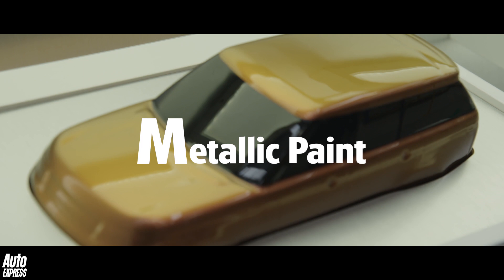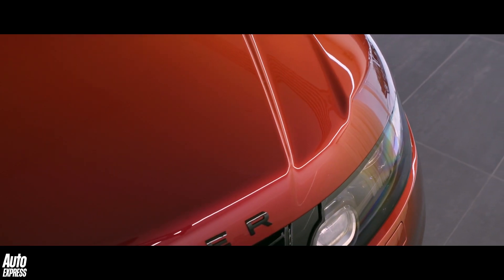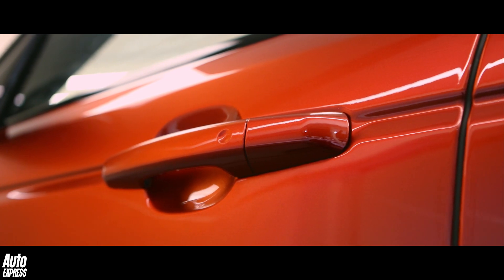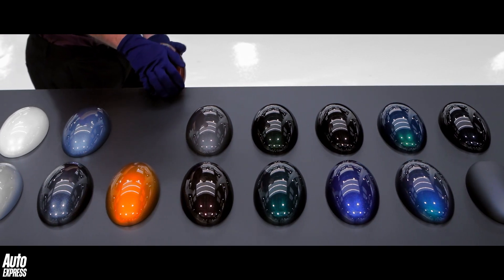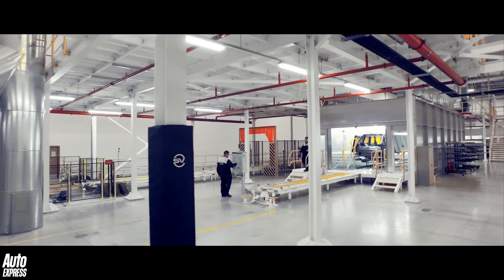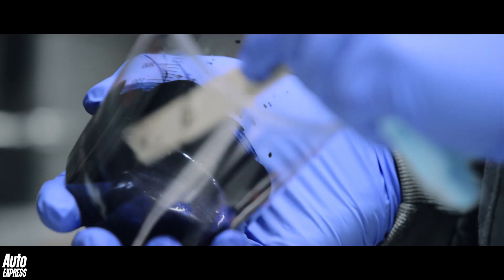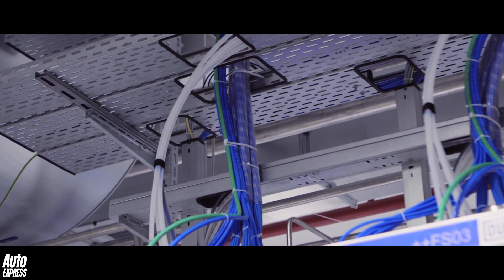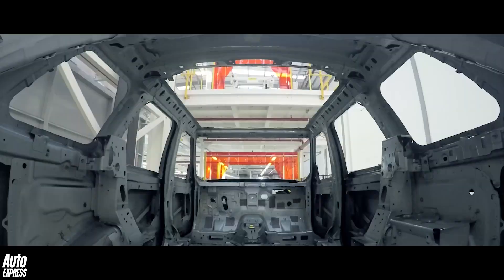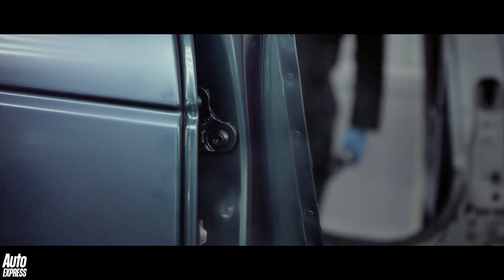M is for metallic paint. Also known as polychromatic, metallic paint is a paint that contains tiny flakes of metal to create a sparkling effect to the overall finish. At Jaguar Land Rover's Special Vehicle Operations department there's a new state-of-the-art paint shop that can also create tri-coat paint technology. Additional pearlescent and tinted clear coat paint finishes provide an extra layer of pigments that give a greater depth of colour and even more iridescence to the finish, as well as improved durability.